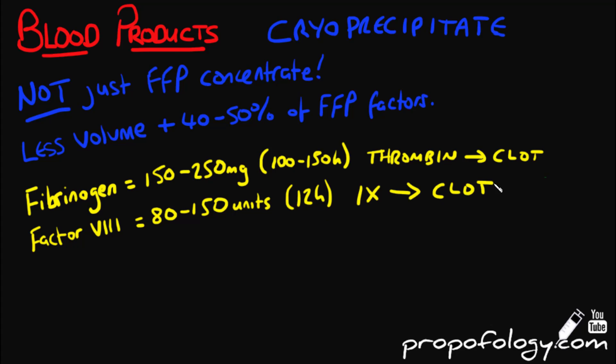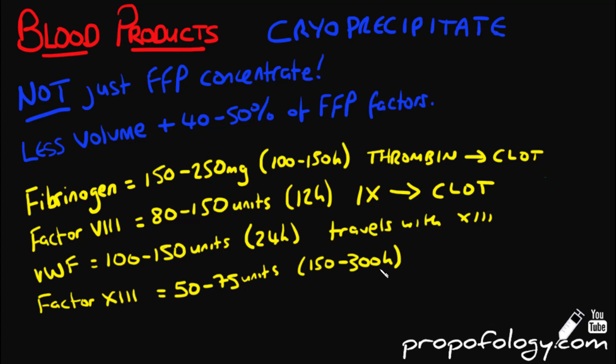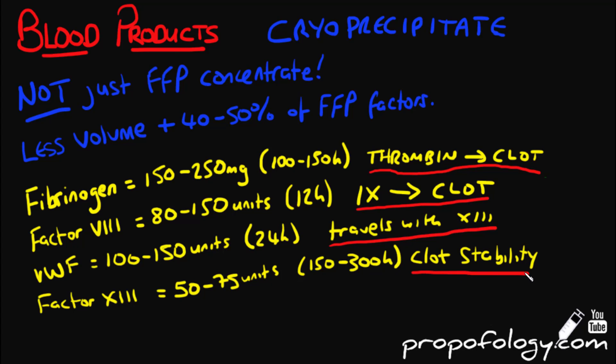Cryoprecipitate also contains factor 8 between 80 and 150 units with a half-life of 12 hours, which interacts with factor 9 to cause a clot. It also contains von Willebrand's factor between 100 and 150 units, and factor 13, which is said to improve clot stability.